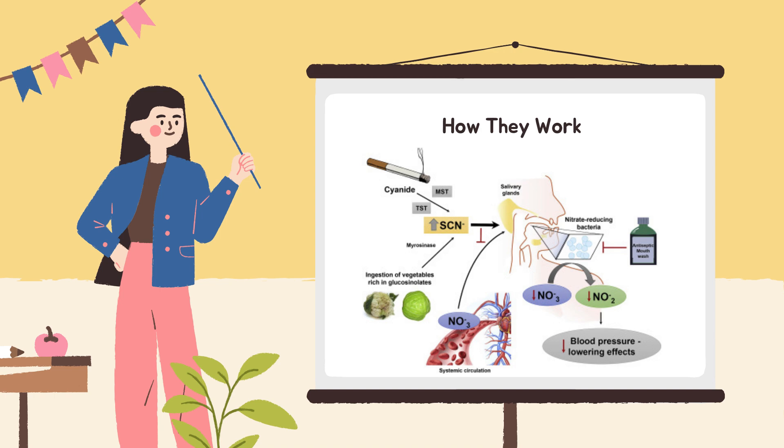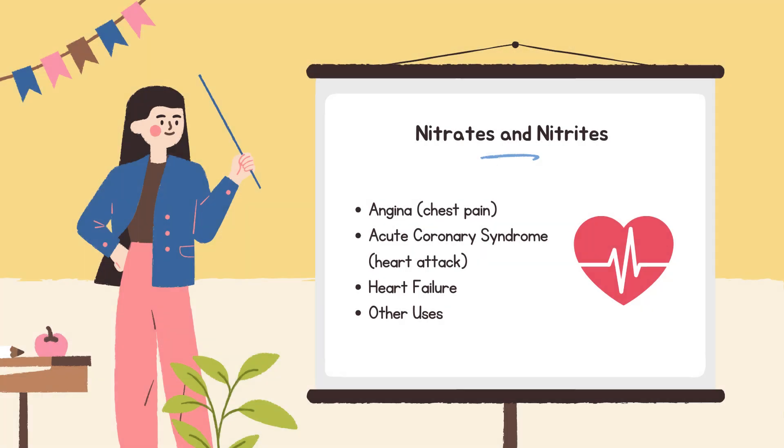You can think of it like easing traffic on a busy highway — when the road is widened, blood can move more smoothly and easily. Common reasons to use nitrates include angina, for quick relief or prevention of chest pain; acute coronary syndrome, where nitroglycerin is used during an emergency; heart failure, where nitrates can improve heart function; and occasionally for high blood pressure or even anal fissures to help relax muscles.